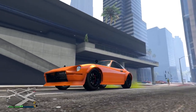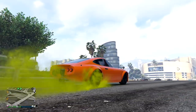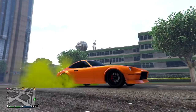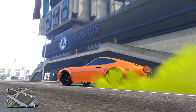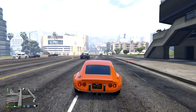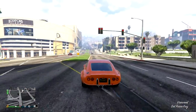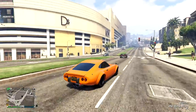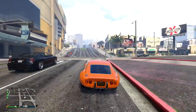Next up is the Karin 190Z, based off of a Datsun 240Z, a Nissan Fairlady Z, and a Toyota 2000GT. I've talked about this car so much so I'm not going to go into too much detail. It costs $900K on Legendary Motorsports, has tons of crazy upgrades, and it's just a really nice-looking car in-game, which is why tons of people love it. If you've watched any of my other videos, you probably already own one by now.